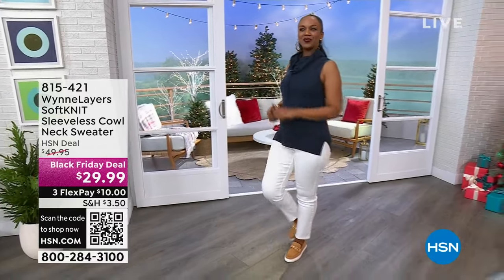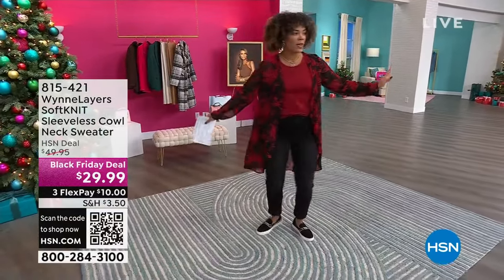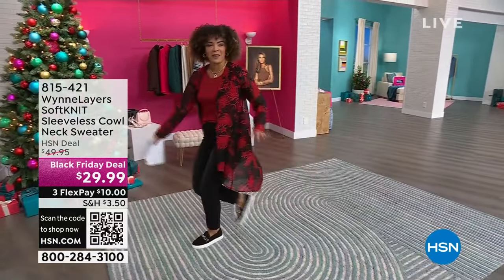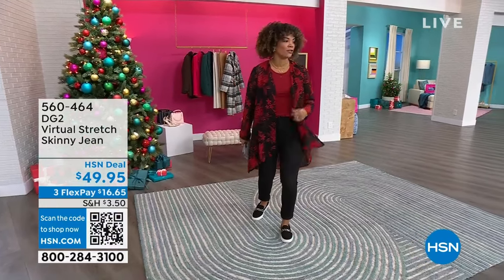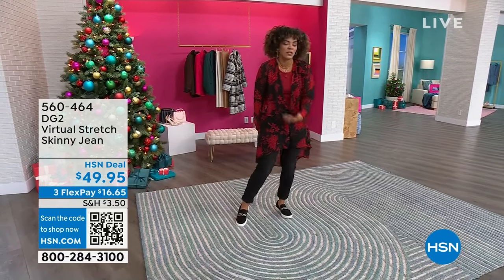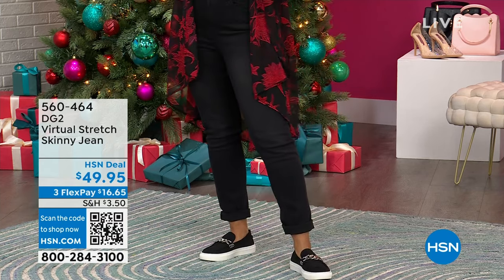815-421 is the item number. Before we dive into our incredible Today's Special, a lot of you have been asking about the jeans I'm wearing — they're DG2, virtual stretch. I'm moving, I'm grooving, I'm nimble — I feel like this is my little runway. They're at a great price; we've been able to keep them under $50. I'm in the skinny jeans, tall inseam, size 6, so I just cuffed it up. I love them in black because they go perfectly with our Today's Special.